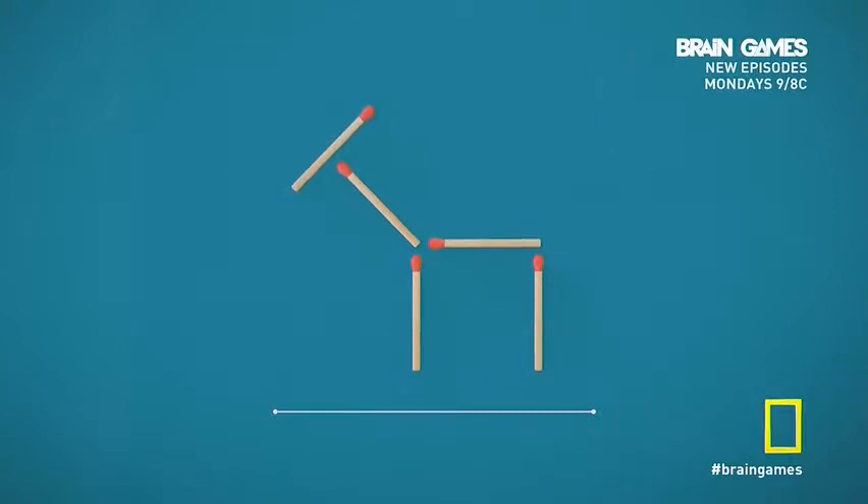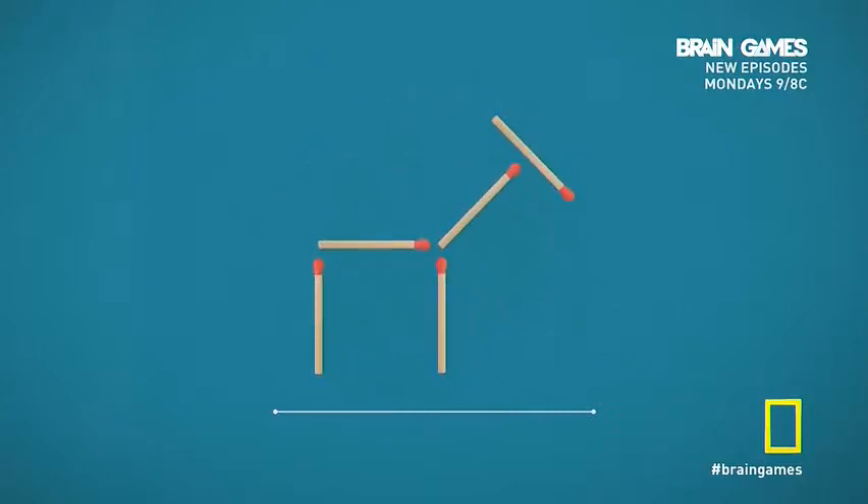Time's up. Did you figure it out? The answer is to simply move this matchstick and change your perspective. But don't worry if we got your goat.